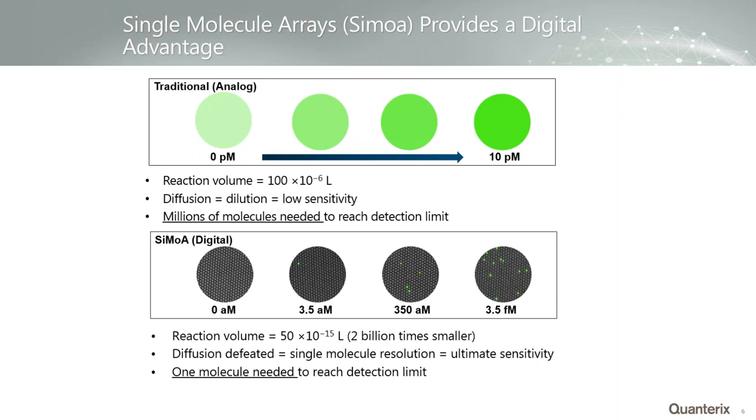What we do with Simoa is instead of running the enzyme-substrate reaction on all molecules at once in one large volume, we isolate individual enzyme-labeled proteins in really small wells. We have 239,000 wells that are 4 microns wide and 3 microns deep — a volume of 50 femtoliters, about 2 billion times smaller than an ELISA well. An enzyme trapped in one of these wells produces about 3,000 fluorophores in 30 seconds, trapped in 50 femtoliters, creating roughly micromolar fluorophore concentration — easily visible under a standard microscope. We've gone from needing millions of molecules to needing a single molecule to detect.